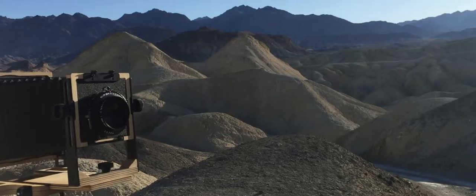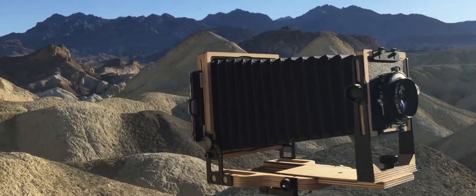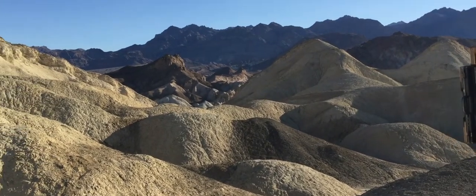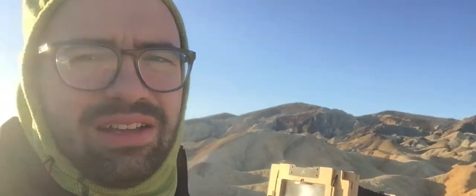Day 3 of my Death Valley 2018 trip was a short one. After a restful night sleeping in my truck sheltered from fierce winds that raged all night long, I awoke to clear skies and another windy day. I decided to try and squeeze in some more images in the badlands of 20 Mule Team Canyon before packing up and heading home. Conditions were less than ideal, but I wanted to make the best of them.